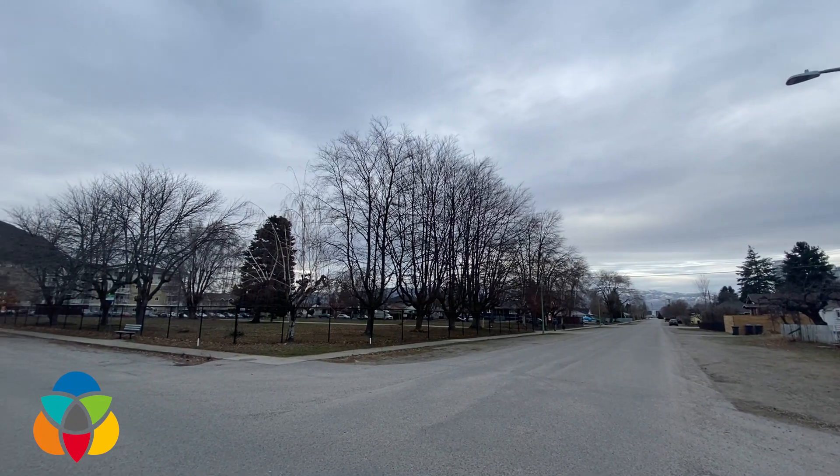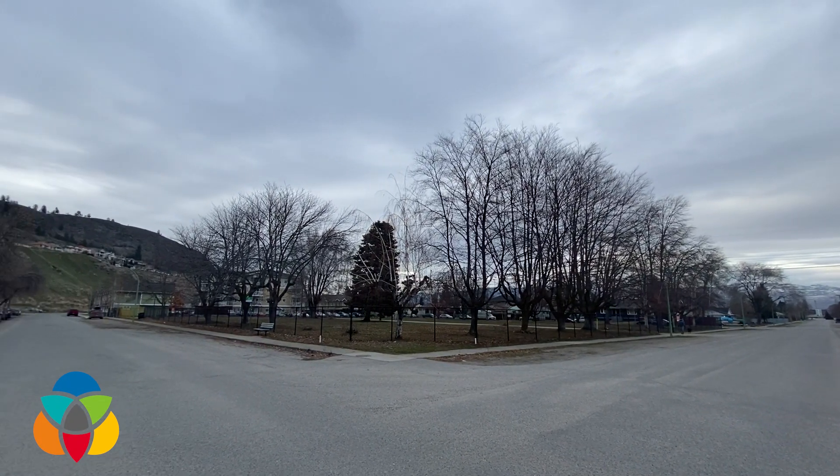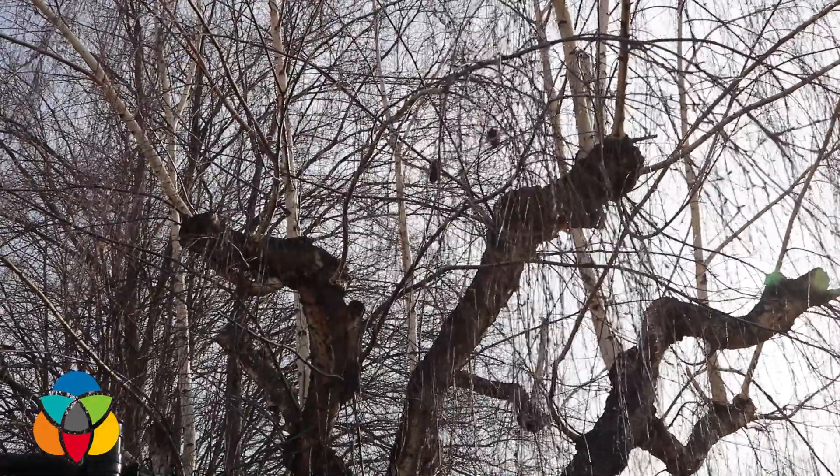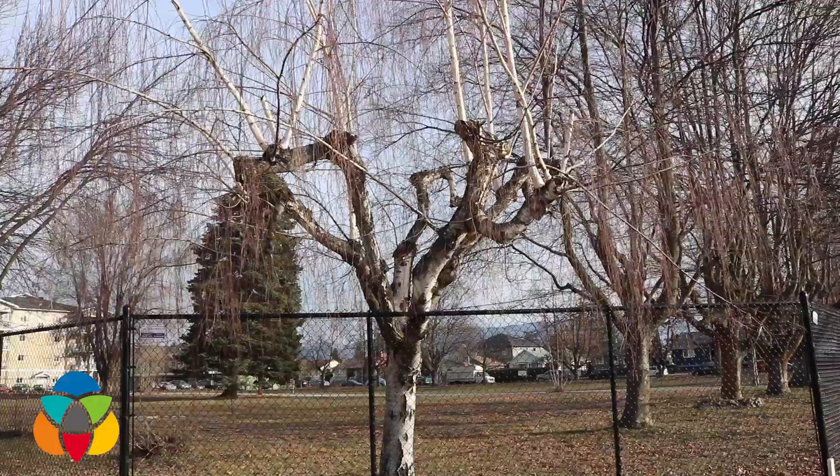The homes on the property behind me have already been cleared to make way for an affordable housing project that will be coming to the north end in the near future. All that remains are a handful of trees that have been standing for many years. As part of the redevelopment process, the landscape of Pleasant Vale 2 will be removing a majority of these trees to make way for the new project.